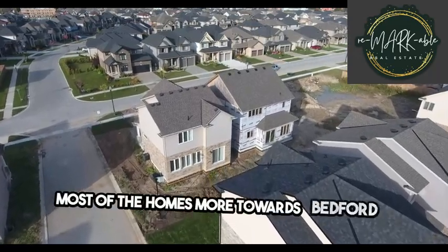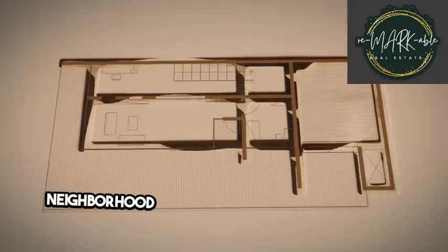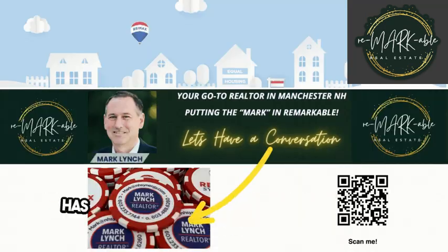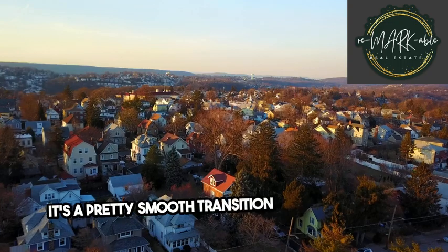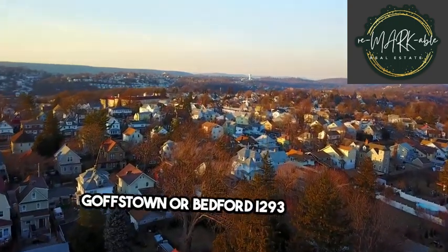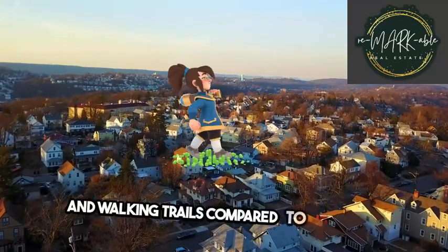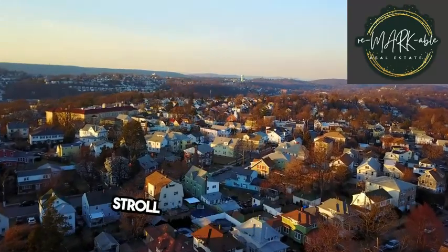Most of the homes more towards Bedford are going to be single-family homes, whereas the Westside neighborhood in the middle of Manchester are mostly multi-families, says Mark Lynch, a realtor with RE-MAX Synergy, who has lived in Manchester for over five years. It's a pretty smooth transition into communities like Goffstown or Bedford. Mast Road has more access to paved sidewalks and walking trails compared to the rest of Manchester, creating a space where residents can freely stroll around the community.